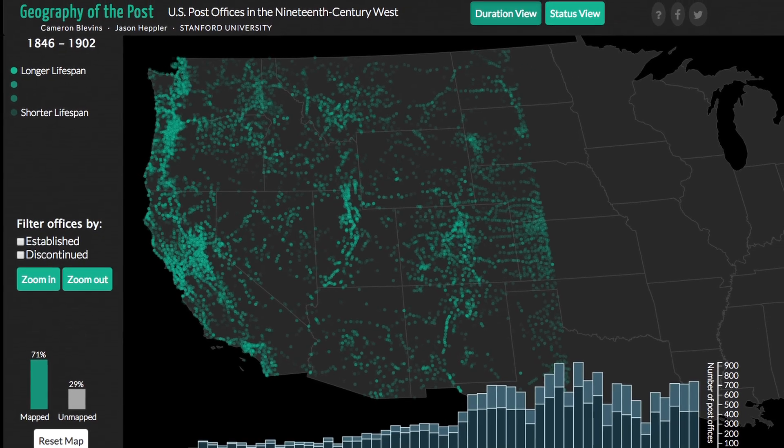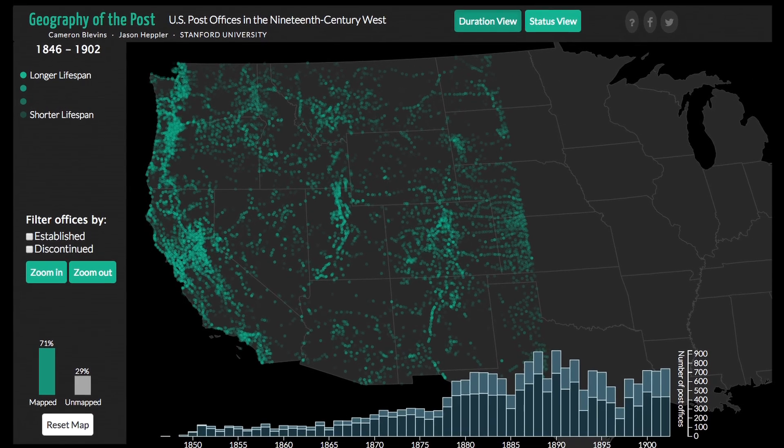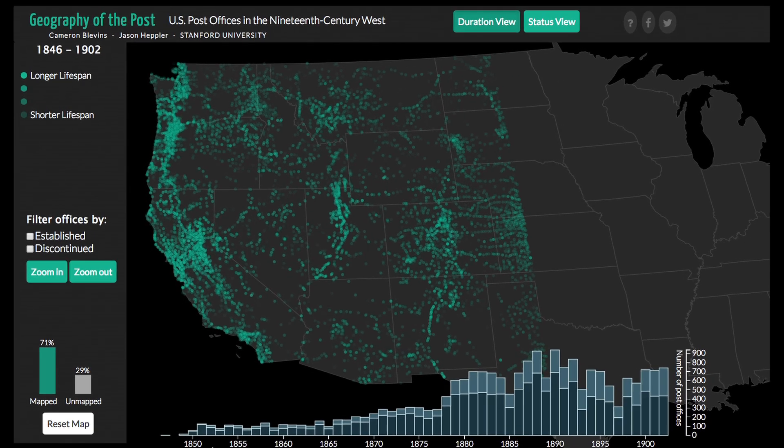This is the landing page for Geography of the Post. What it's showing is every post office that existed between 1846 and 1902 — about 14,000 offices. Geography of the Post is a way of actually mapping that, using the post as a kind of proxy for communities. A lot of communities were extremely ephemeral, impermanent, and post offices are actually a way of getting at that.